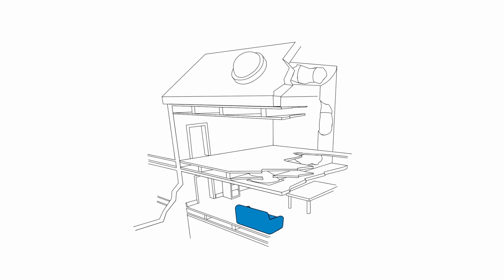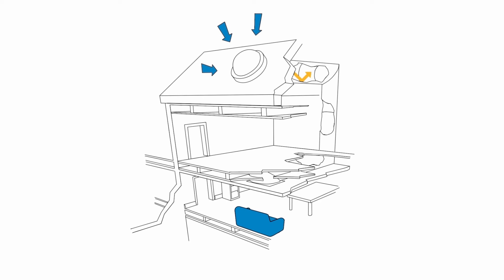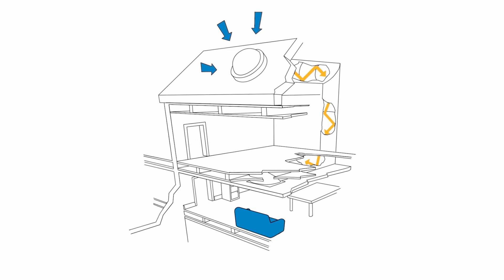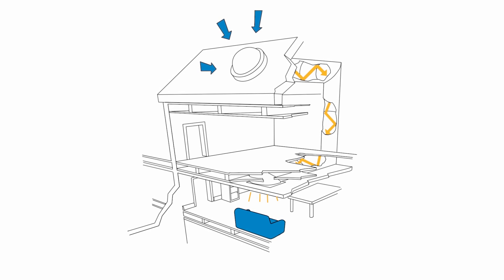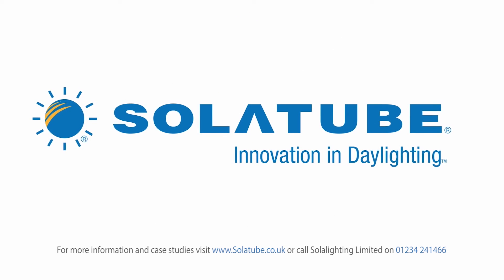Natural light is not limited to windows and skylights. Solar Tube systems are a cost-effective, environmentally friendly solution that clients love. Solar Tube — innovation in daylighting.